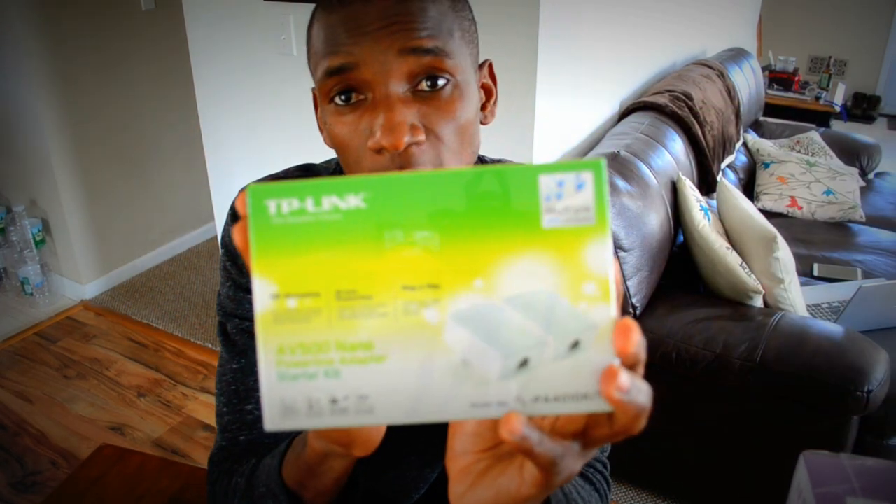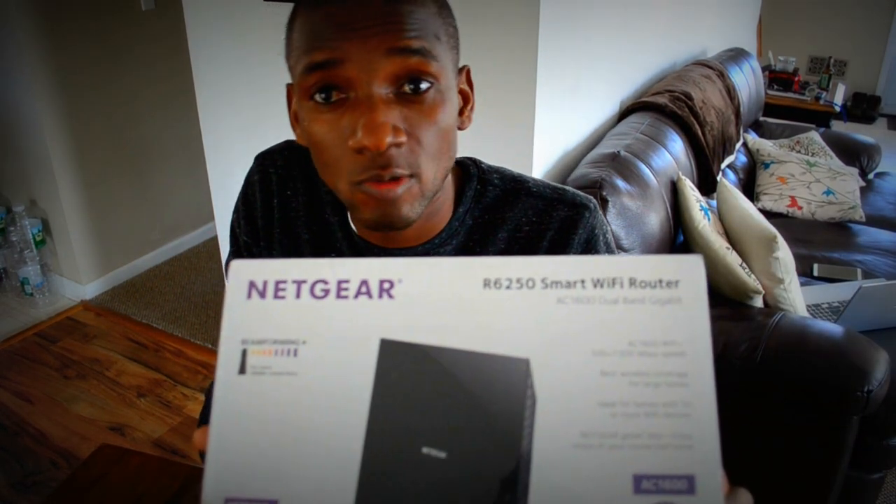PlayStation 4 hardwired anywhere in your house — powerline adapter, new wireless router. Try it, it definitely works every time. Upgrade your equipment and you'll be better off. Any questions or comments, leave them below.